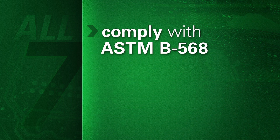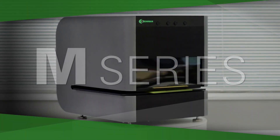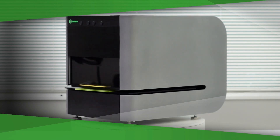These three features are critical to every XRF user who needs exceptional accuracy and repeatability. Bowman's M-Series XRF was engineered to measure very small features such as those on semiconductors, connectors, and PCBs.